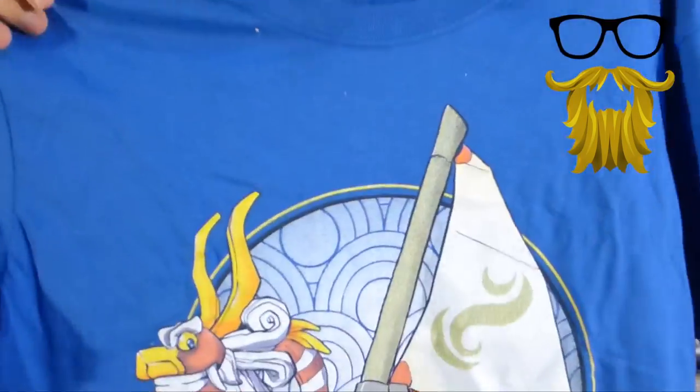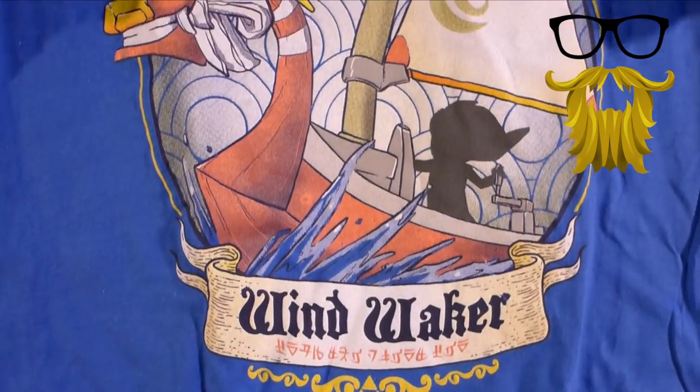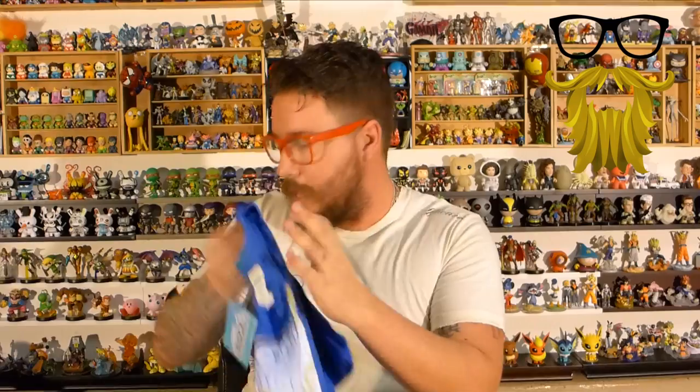We got a t-shirt, obviously always from Shirt Punch. The good thing about Shirt Punch is that it's not always going to be a crossover. This one just says Wind Waker — it's from the Legend of Zelda Wind Waker game, nothing crossed over. Shirt Punch often does crossovers because they don't have licensing for everything, but they do sometimes pay for actual licenses to make t-shirts.